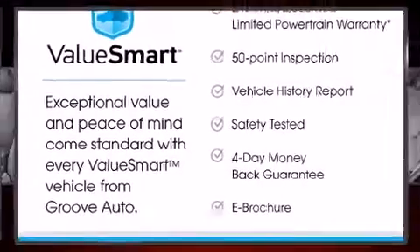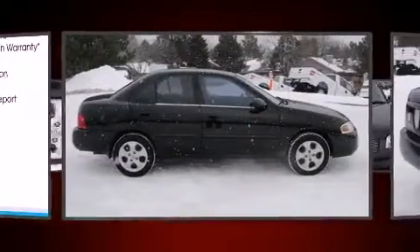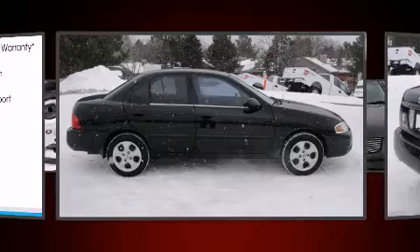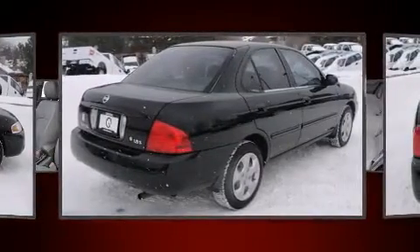Here's a great deal on a 2004 Nissan Sentra. This four-door, five-passenger sedan provides exceptional value. It features a front-wheel drive platform, an automatic transmission, and a 1.8-liter four-cylinder engine.